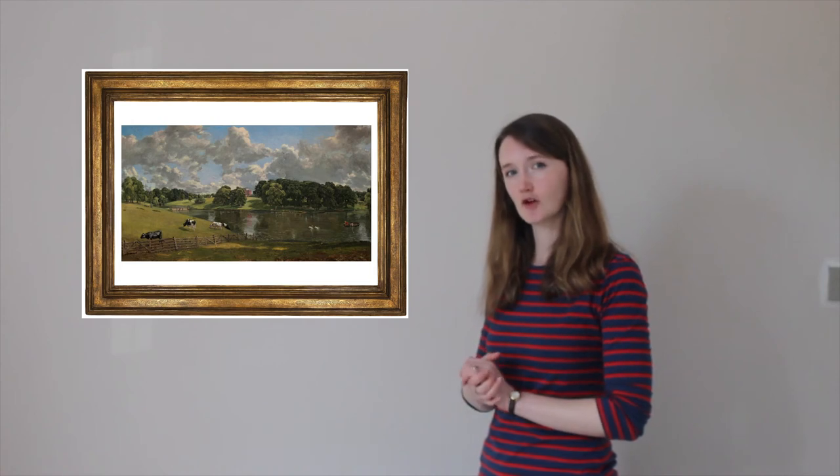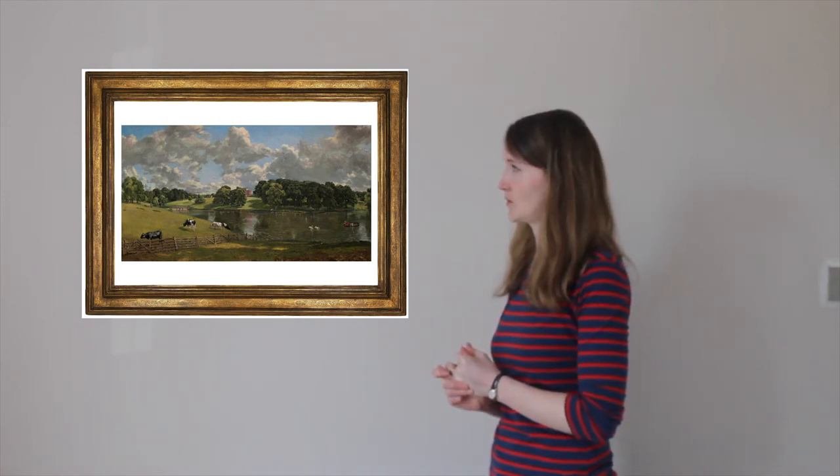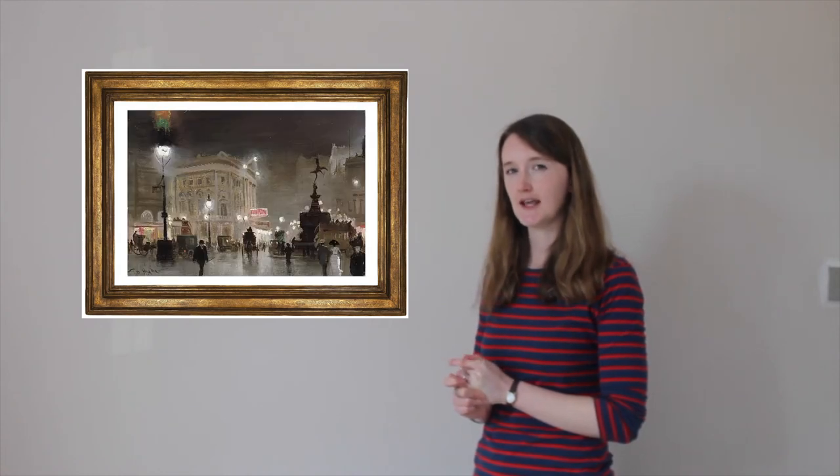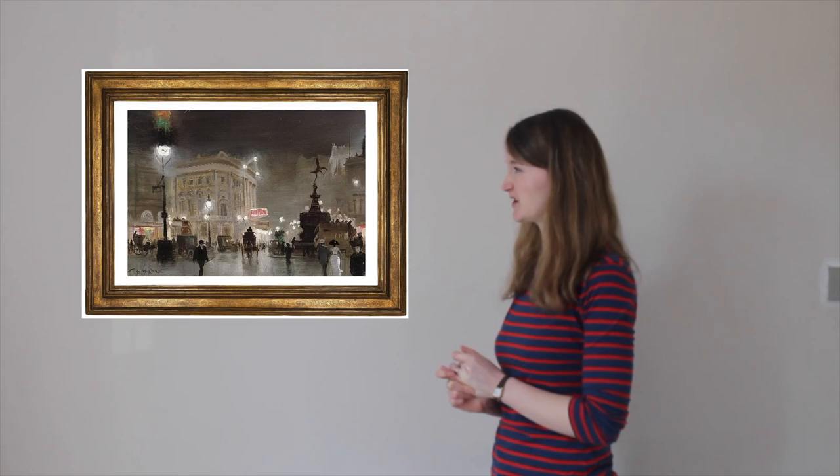Which landscapes are rural? Which landscapes are urban? What features can you see? Which ones do you like? Which ones don't you like?